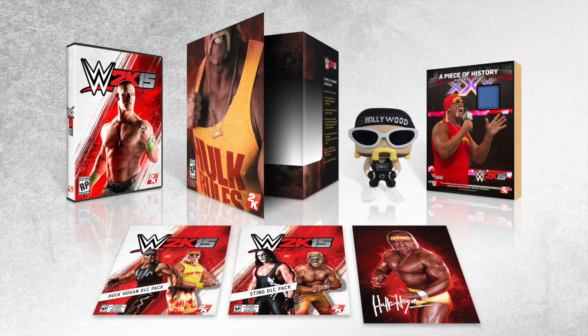You get a copy, of course, of WWE 2K15 for Xbox One or PlayStation 4. You get the premium packaging. It's not as great, possibly, as last year where they had the tin case for the casket of The Undertaker, but I think it's pretty nice with Hulk Hogan ripping the shirt open. I kind of like that look, and I like the packaging itself.